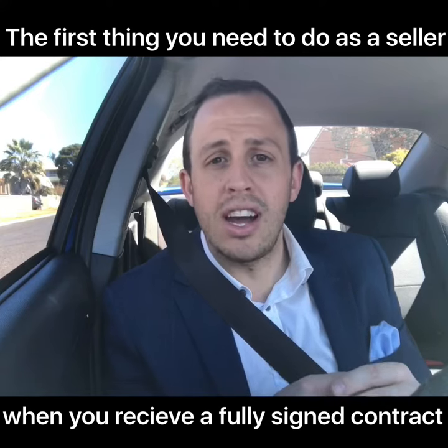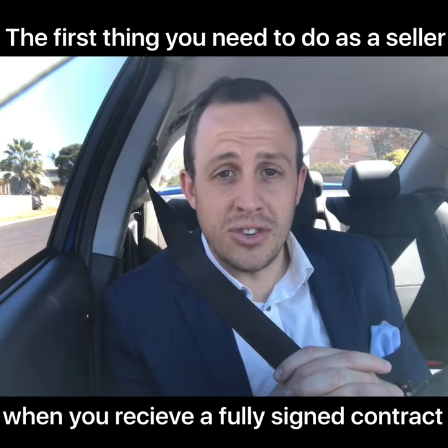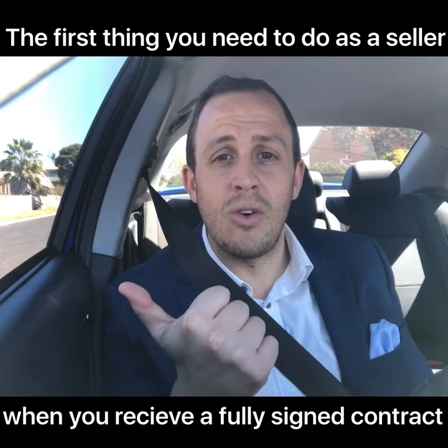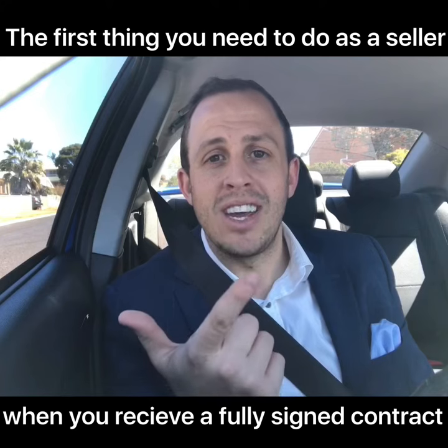Your bank manager or your broker can guide you around that minefield. So make sure you do one of two things when you sell your property and obtain a contract: talk to your bank manager or broker straight away if you've got a mortgage.